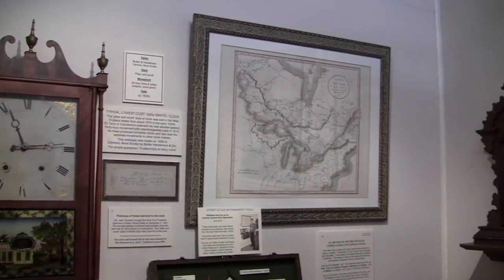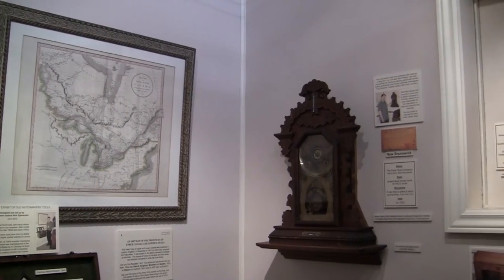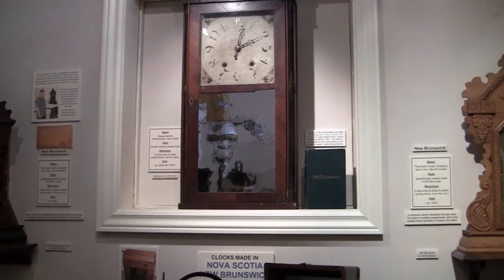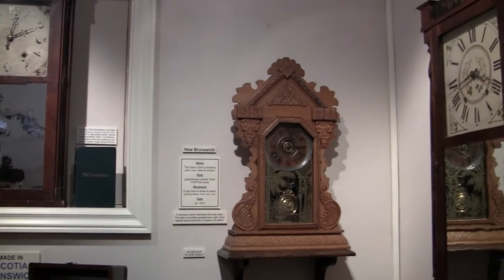Nova Scotia and New Brunswick clocks were sold from the 1820s to 1910. Up until the 1840s, these clocks had wooden-geared 30-hour movements. Gingerbread style clocks were also popular from the 1870s to 1920s, and these were typically 8-day movements and spring driven.